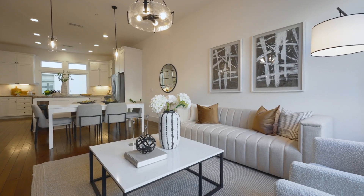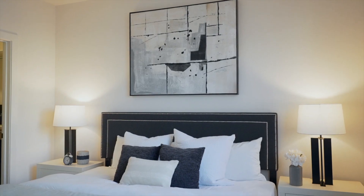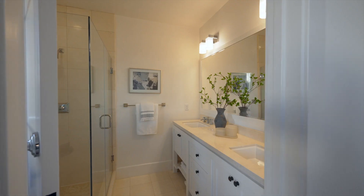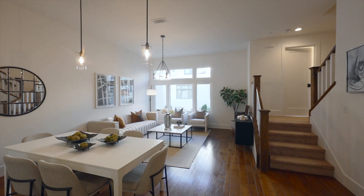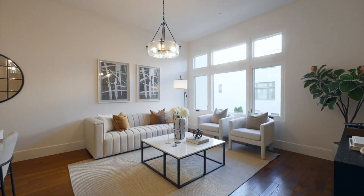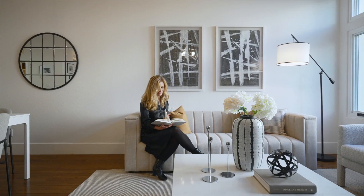The open concept interior offers 1,729 square feet of living, three bedrooms, three and a half baths, and a dedicated office space and loft. On the main level, the loft-like great room boasts soaring ceilings, oversized windows, and natural hardwood floors.